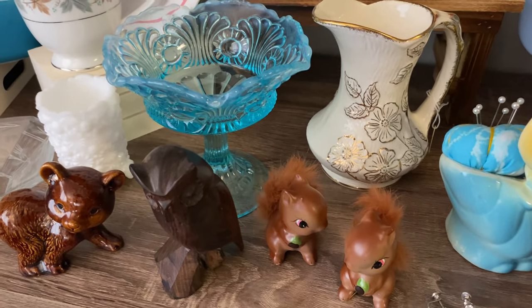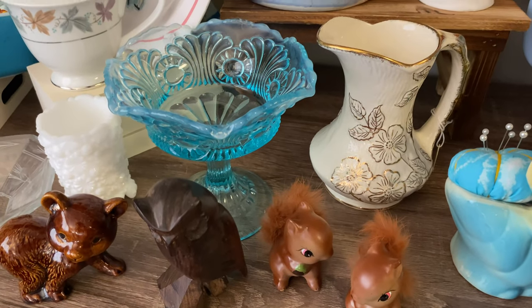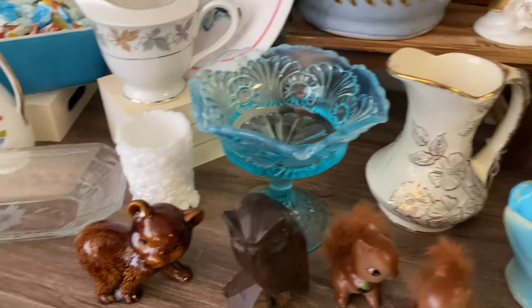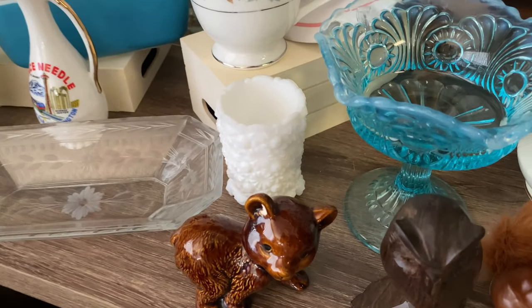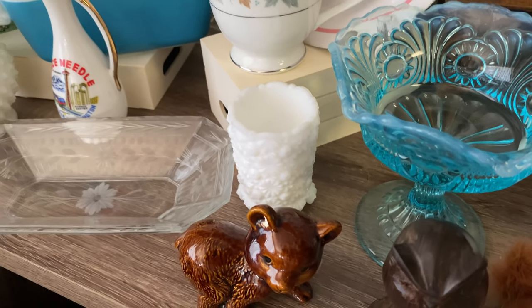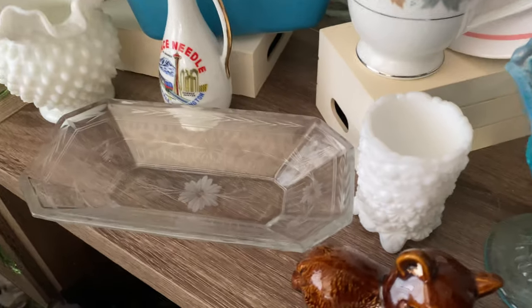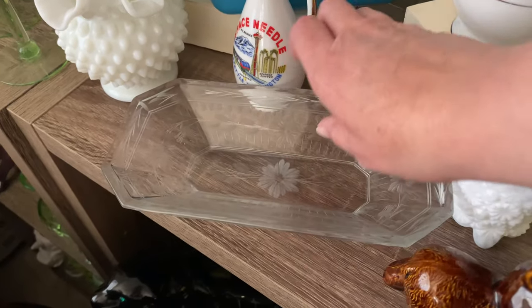A wood owl and a cute little ceramic brown bear. A blue and moonstone Fenton pedestal dish. A piece of milk glass — this is a toothpick holder and it is an older piece. It does have the ring of fire in it.